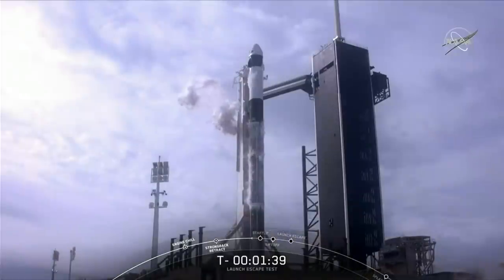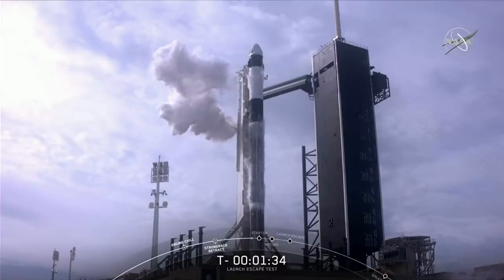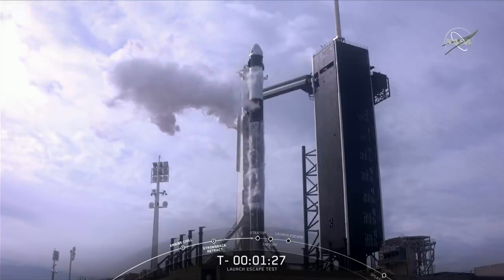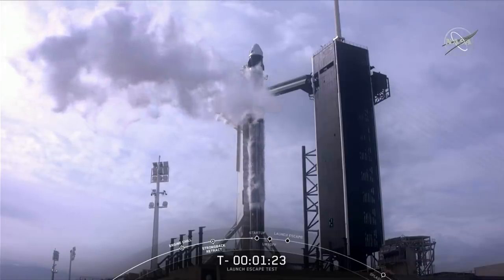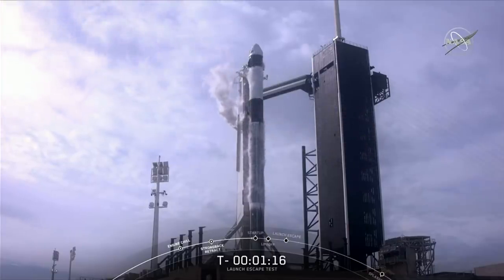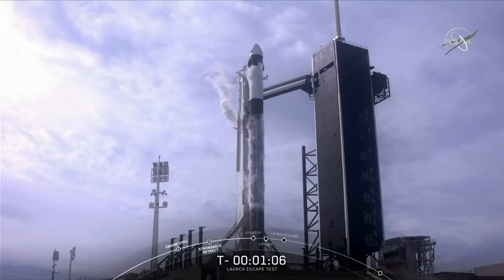We've finished loading liquid oxygen onto both stages, so Falcon 9 is just about ready. The large white cloud you see is us venting down pressure from the liquid oxygen supply lines in the Strongback in preparation for launch. The last events you'll hear: computers take over at 1 minute, and the launch director gives go at 30 seconds. Falcon 9 is now moving into the final stages of the countdown for the in-flight abort test.